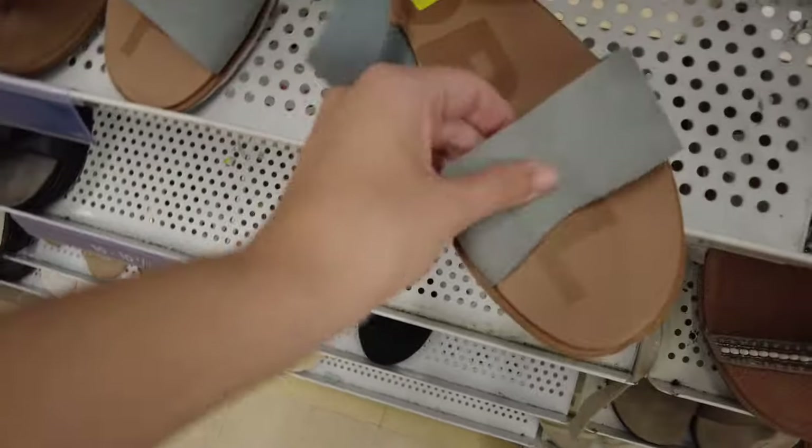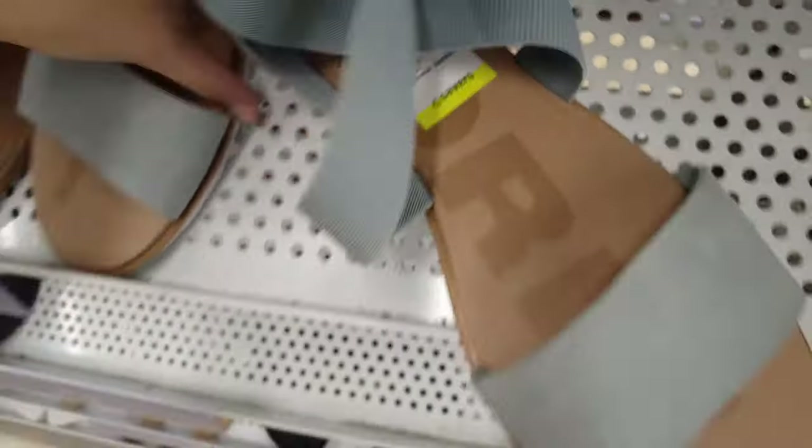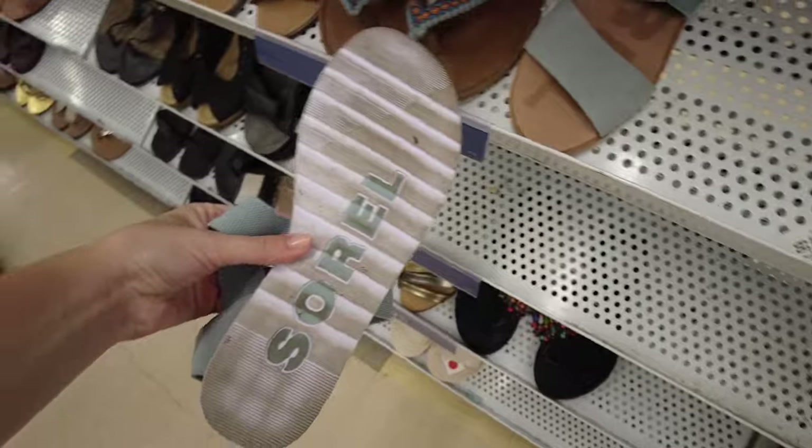First, in the shoes, I found this pair of Sorrel sandals, but I ended up passing on them due to comps and just going out of sandal season.